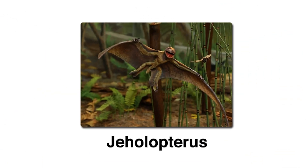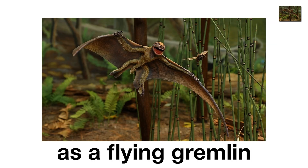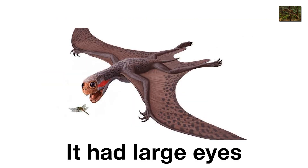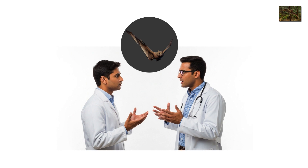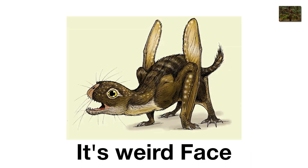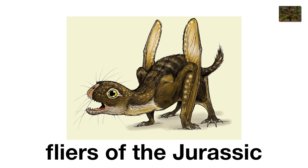Gehelopterus, the vampire bat-dragon. Gehelopterus was a pterosaur so strange it's often described as a flying gremlin. About the size of a dinner plate, it had large eyes, bat-like wings, and sharp fangs. Some scientists even speculate it may have been a bloodsucker, latching onto larger animals like a prehistoric mosquito. Whether or not that's true, its weird face and fuzzy covering make it one of the creepiest flyers of the Jurassic.